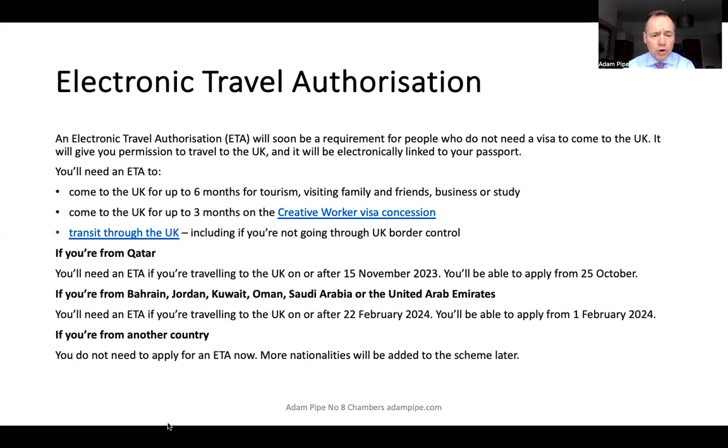The next tranche of countries — the Gulf states of Bahrain, Jordan, Kuwait, Oman, Saudi, and the UAE — will require an ETA from the 22nd of February 2024, and they can apply from the 1st of February. You don't need to apply now; when the scheme is open for your country you'll be able to apply, and more nationalities are going to be added later.